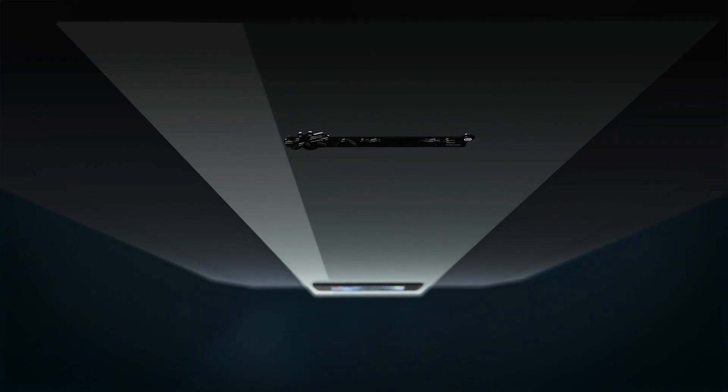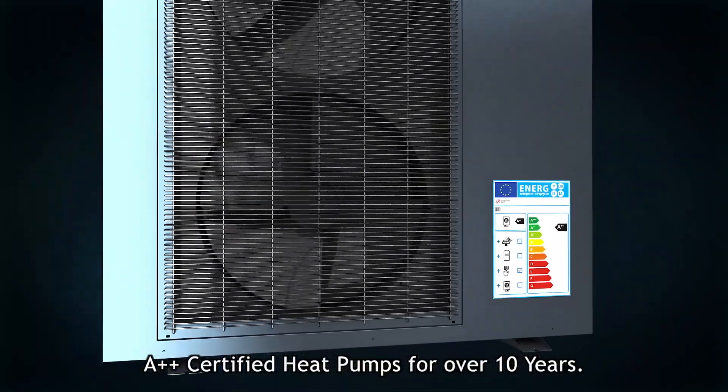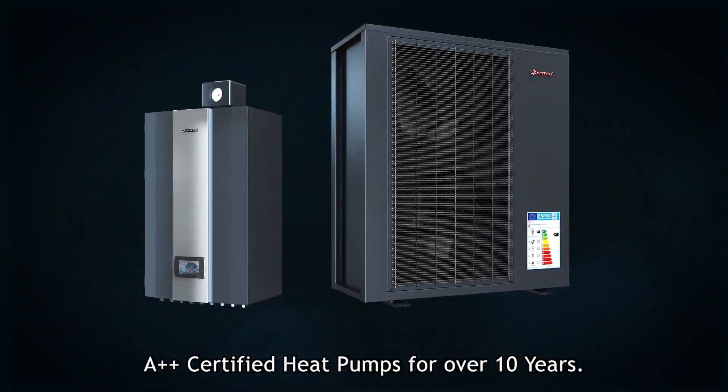Elegant design. Reliable performance. A++ certified heat pumps for over 10 years.